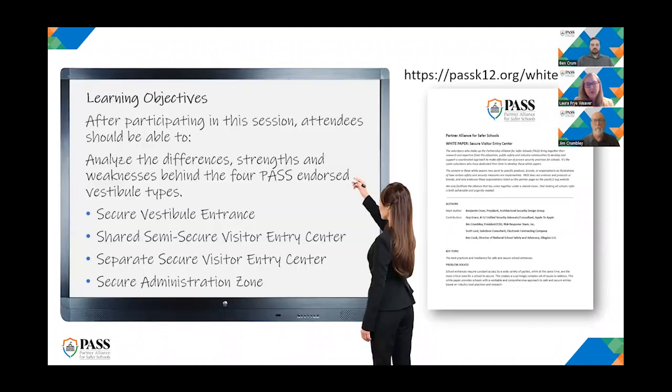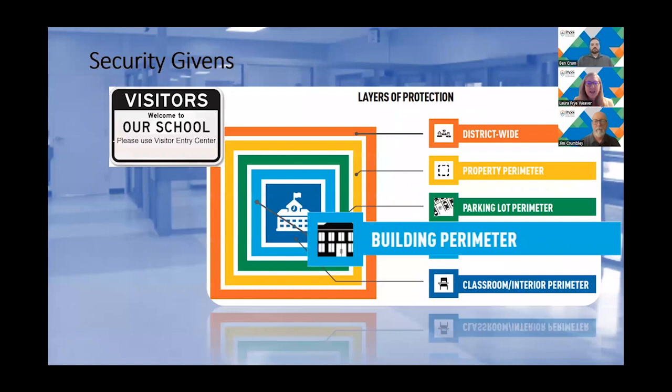We're going to take a look at the different vestibule types talked about in the white paper, the difference between each, and their strengths and weaknesses. The white paper can be found on PASS's website at passk12.org/whitepapers. We wanted to review a few security givens before we dig into the meat of the webinar. The PASS guidelines take the best approach to security: the layered approach. Today we'll be talking about the building perimeter.